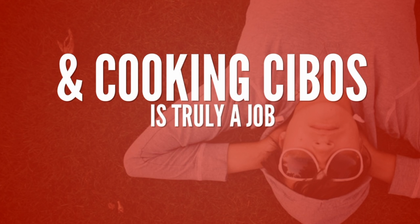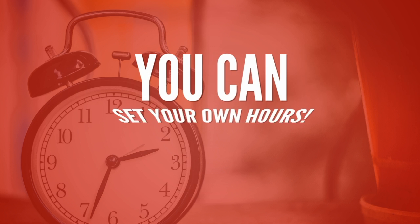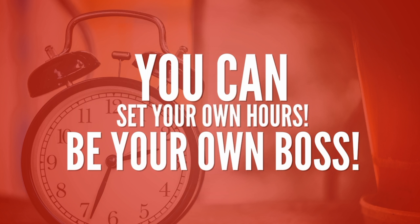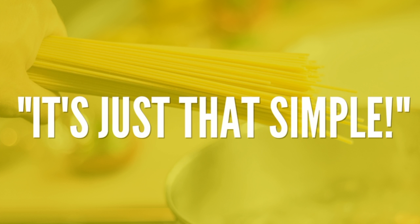Cooking Cebos is truly a job like no other. With the Cebos app, you can set your own hours and be your own boss. Cook a little extra, make a little extra. With Cebos, it's just that simple.